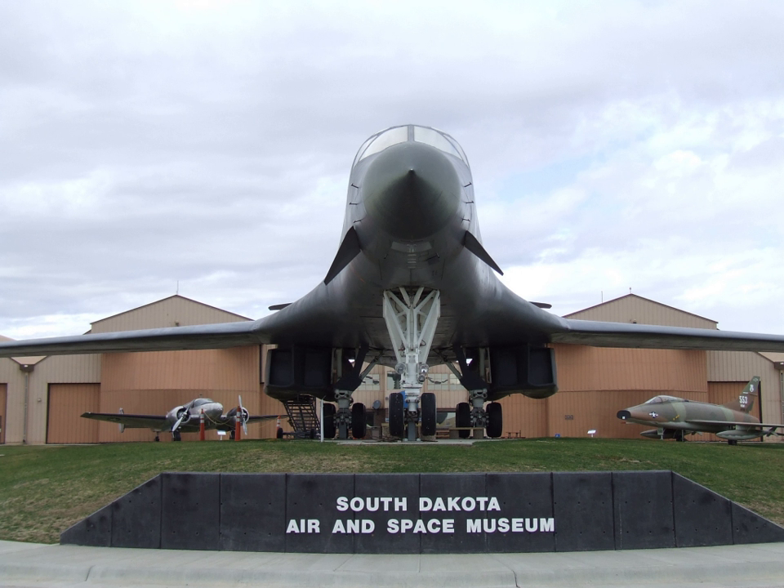The South Dakota Air and Space Museum, part of the museum system of the National Museum of the U.S. Air Force, is located in Box Elder, South Dakota, just outside the main gate of Ellsworth AFB.